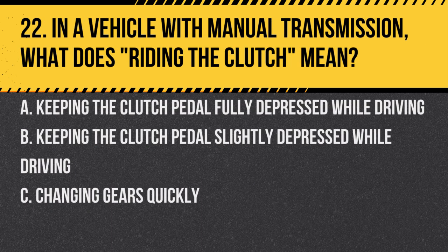Question 22. In a vehicle with manual transmission, what does riding the clutch mean? A. Keeping the clutch pedal fully depressed while driving. B. Keeping the clutch pedal slightly depressed while driving. C. Changing gears quickly. Answer: B. Keeping the clutch pedal slightly depressed while driving. Riding the clutch can lead to unnecessary wear and reduced control.